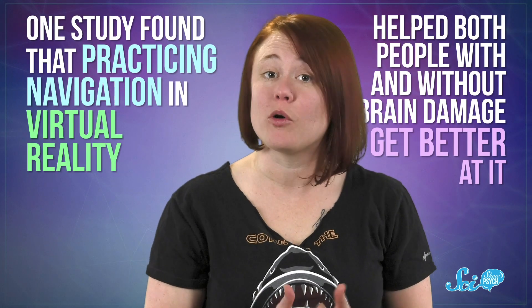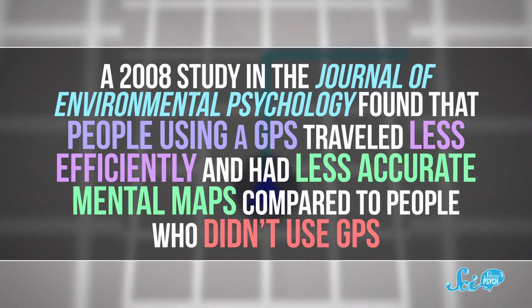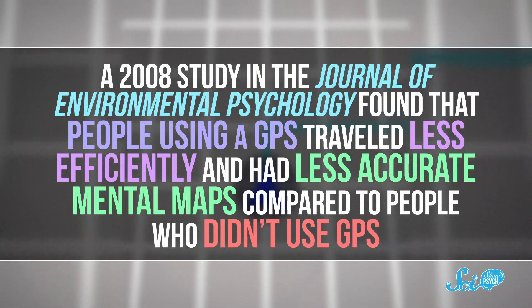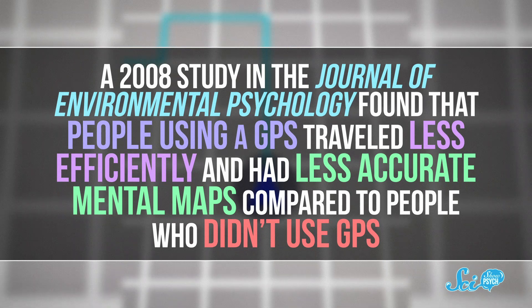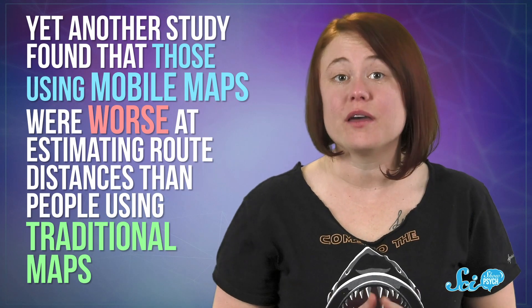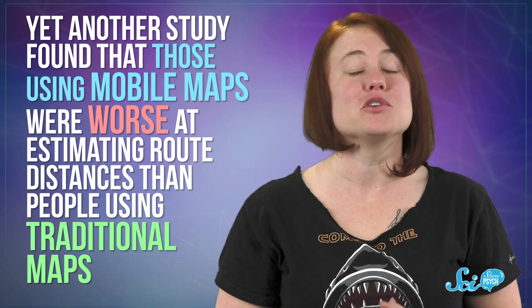One study found that practicing navigation in virtual reality helped both people with and without brain damage get better at it. Unfortunately, there haven't been many studies on the best way to practice. Using your cell phone is probably a bad idea, though. A 2008 study in the Journal of Environmental Psychology found that people using a GPS traveled less efficiently and had less accurate mental maps compared to people who didn't use GPS. Although again, it's hard to know whether not using the GPS made them better at navigating, or if they didn't use the GPS because they were better at navigating. Yet another study found that those using mobile maps were worse at estimating route distances than people using traditional maps.